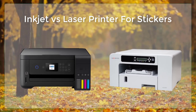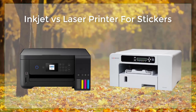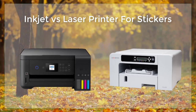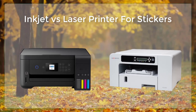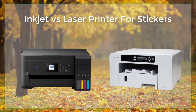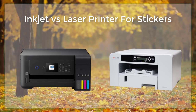However, laser printers have some limitations when it comes to printing stickers. One of the main disadvantages of laser printers is that they are not as versatile as inkjet printers when it comes to the type of paper that can be used. They are not suitable for printing on glossy or other coated paper, which limits the range of materials that can be used for stickers. Additionally, laser printers tend to be more expensive than inkjet printers, which can be a barrier for some.